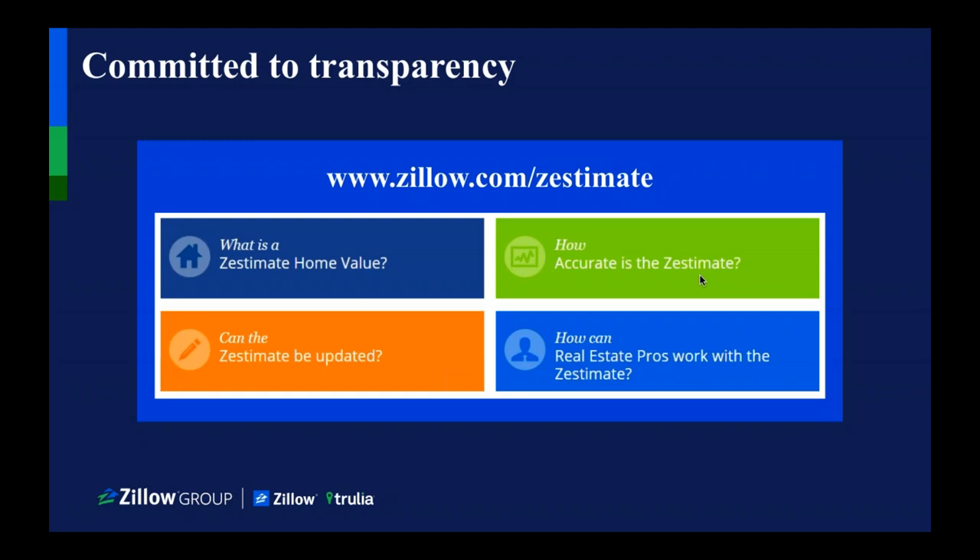Will you have access to this recorded webinar? Yes, within 48 hours we will have this up. If you can email me at agents at AJICorporate.com, I will put you on my list to go ahead and send that to you.